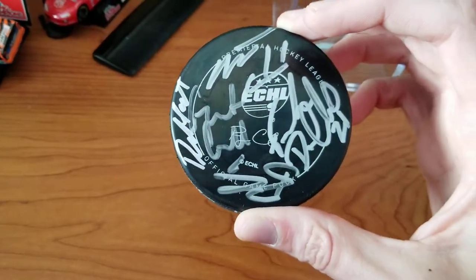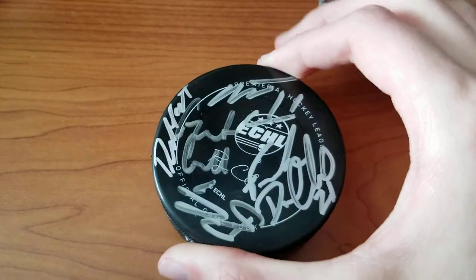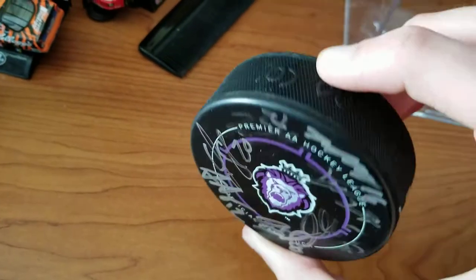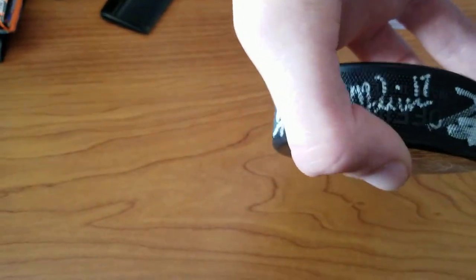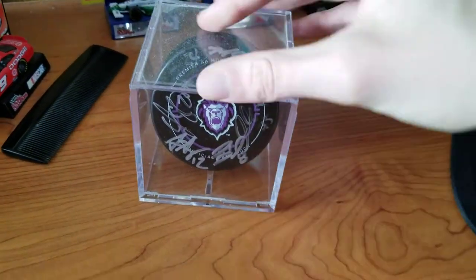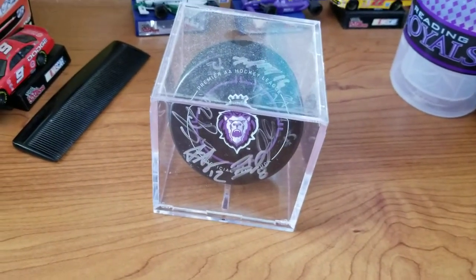If you know the team really well you can probably pick some out here. They started running out of room and no one really wanted to sign on the logo, which I seriously don't mind. Once the front got all marked up, you have the back here with a bunch of them signed — it's also crammed — and then we started going on the side, which is a little rougher but you can still see the signatures. That was honestly pretty unexpected for me. My goal was just to get a puck, and to have almost the whole team sign it the same day — pretty cool.